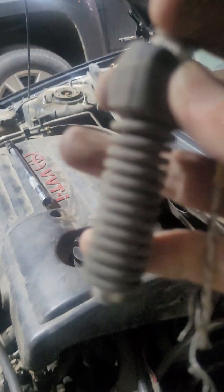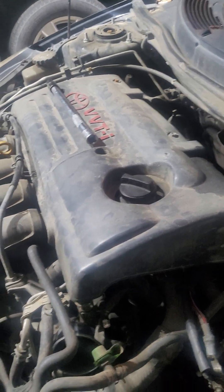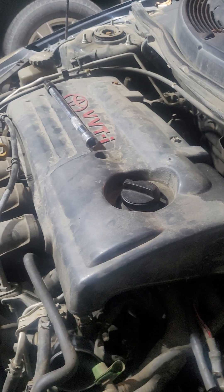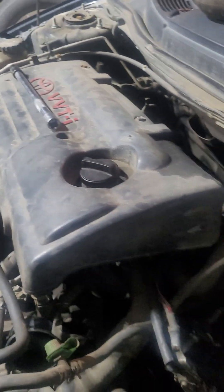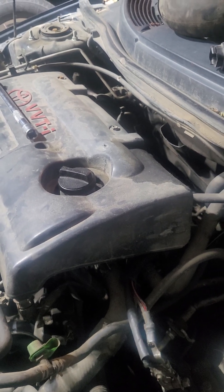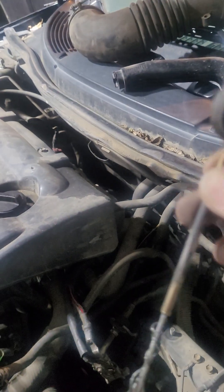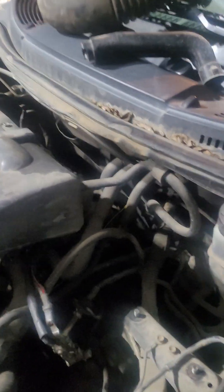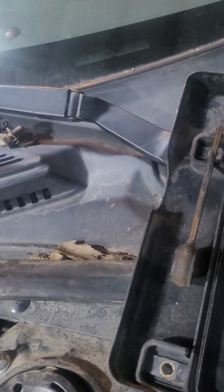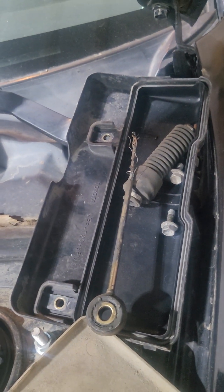It was covered in rubber, so it wasn't obvious. But when I moved the piston for the transmission, it would move. I was wondering why it would move when there's already a cable on it — and that's when I realized the cable was broken.